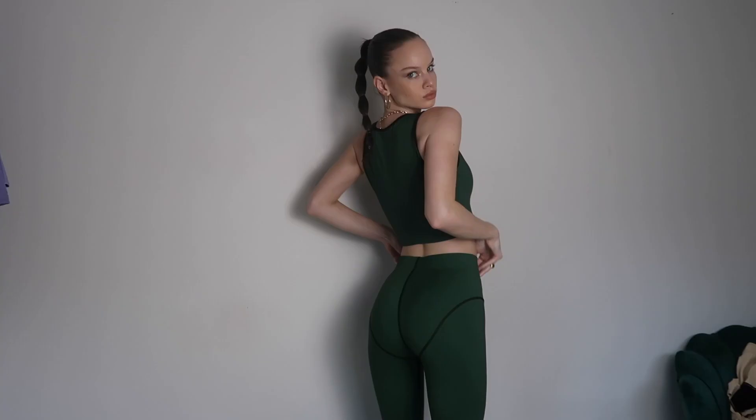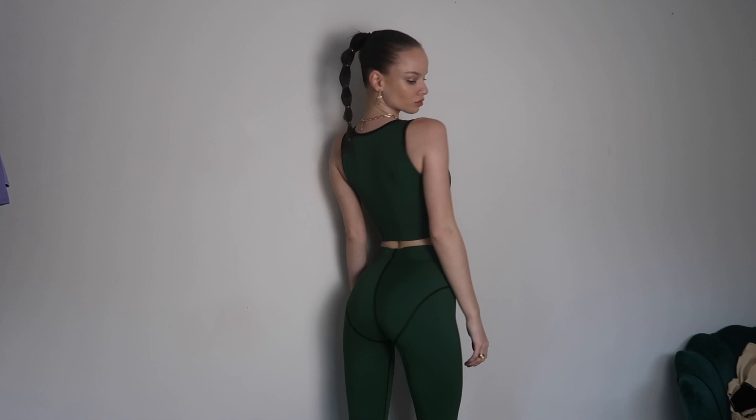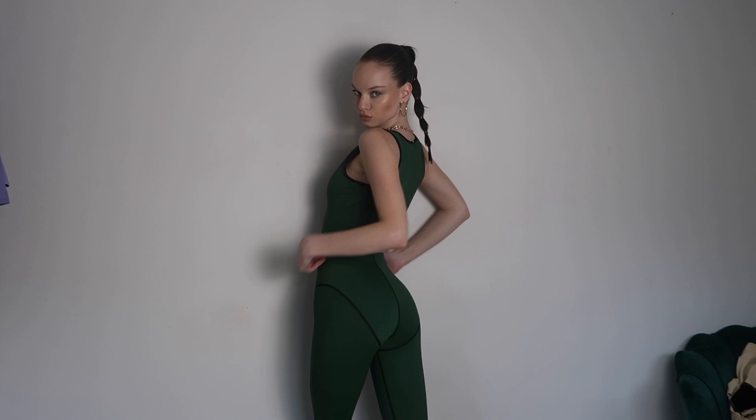Then I got this green set. I love this zipper right here — you can zip it down or zip it up — and then the black outlining. Here are the bottoms. Love that v-shape. I love the style of all these pieces — the stitching, v-shapes, and all the lines. It's just really, really cool. Love this color as well.